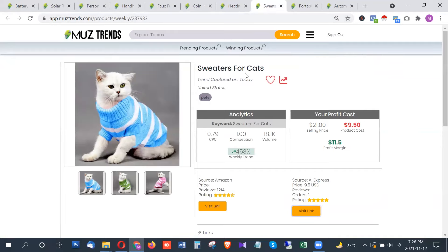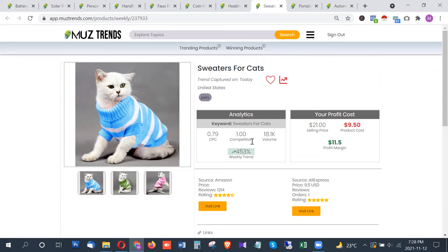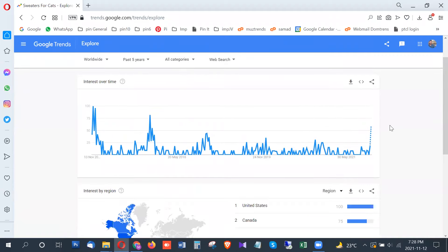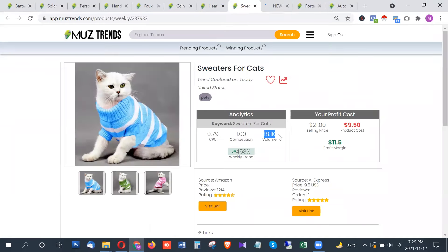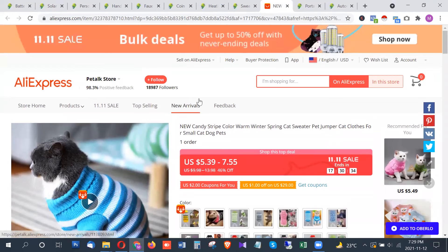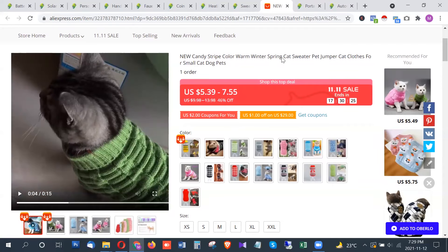The next product is sweaters for cats, which has a serious search volume of 18,000 searches per month — a really popular product. Given that winter has started in most parts of the world and temperatures are dropping, this product is showing a breakout trend. The highest interest is from the United States followed by Canada, and you can find this product on AliExpress with cute product videos available.